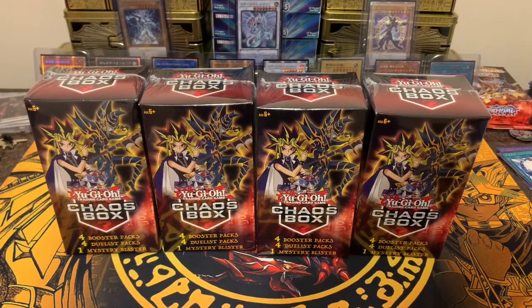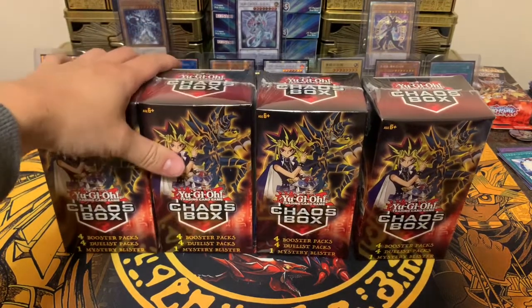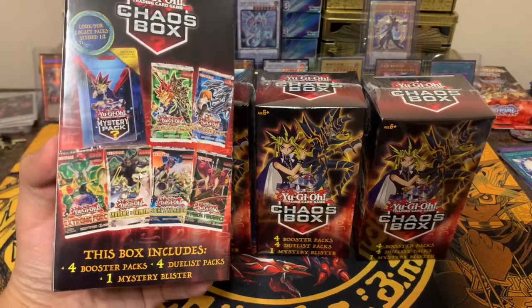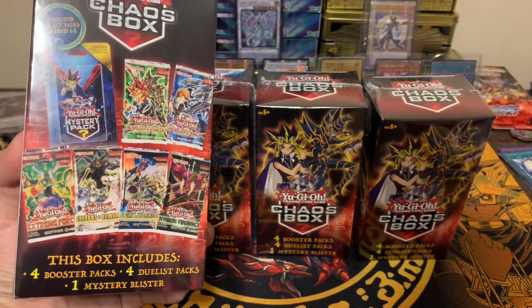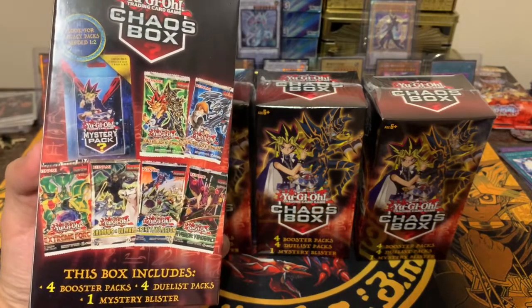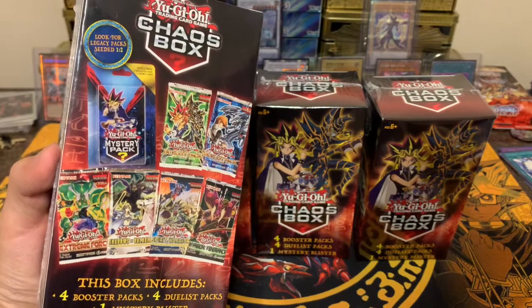What's going on YouTube and all my friends! In today's video I have four boxes of the Walmart Yu-Gi-Oh mystery box — they call it a chaos box. This is one of my favorite mystery boxes to open. This box includes four booster packs, four duelist packs, and one mystery blister. I do like the duelist packs — I know there's only five cards inside, but I love the Kaiba and Yugi duelist packs.